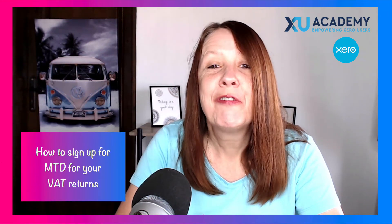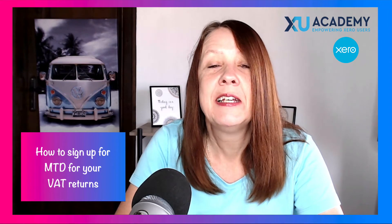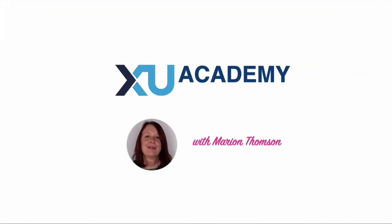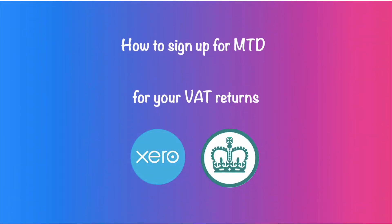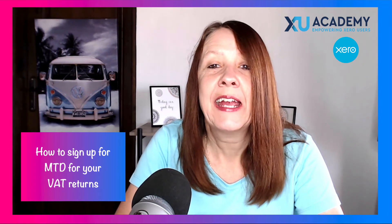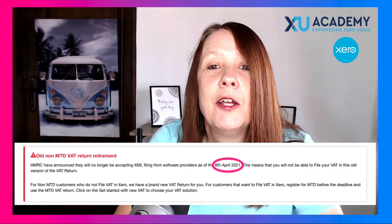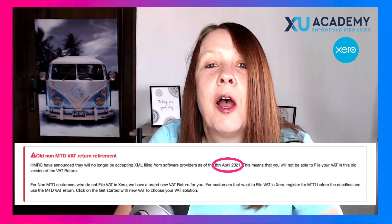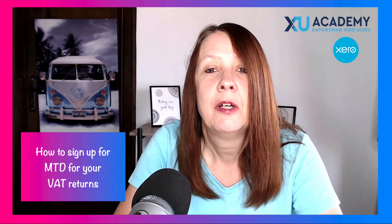Are you using Xero for your VAT returns but not yet signed up for MTD — Making Tax Digital? If that's the case, you need to sign up for MTD. From April 2021, you can no longer submit a VAT return through Xero unless you're signed up to Making Tax Digital.